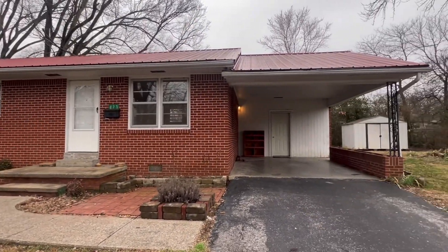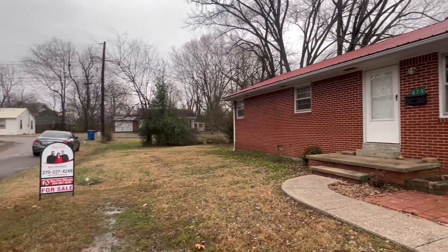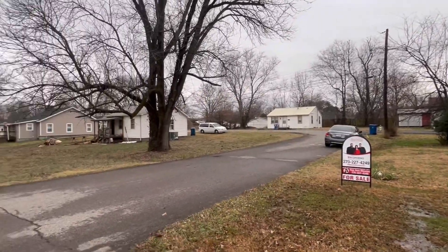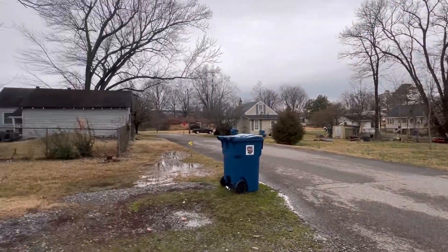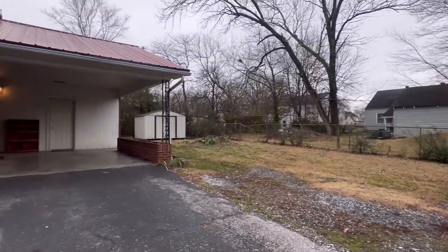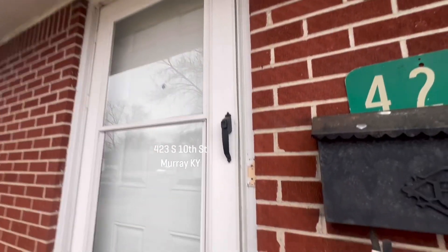Here's a cute little brick ranch at 423 South 10th Street in Murray, Kentucky. It's about 1,100 square feet and located on a really quiet road. You've got a shed and a carport with extra storage.